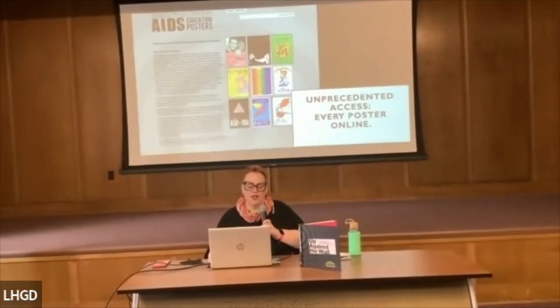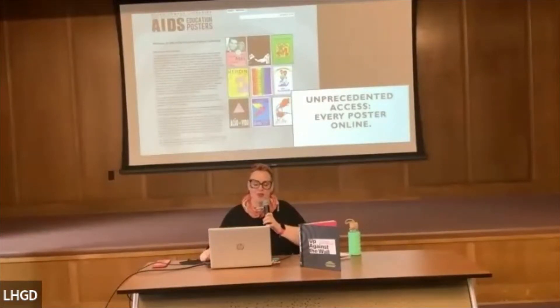One of Dr. Atwater's visions was not just to build this collection and gift it to the University of Rochester, but to have every single poster digitized and accessible. The website is AEP.library.rochester.edu — you can find it by Googling 'AIDS education posters Rochester.' We add every single poster to the site with rich metadata, so you can search by country, by visual element like the red ribbon, or by keyword.